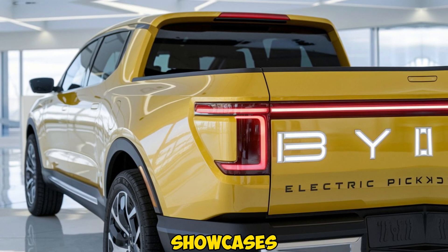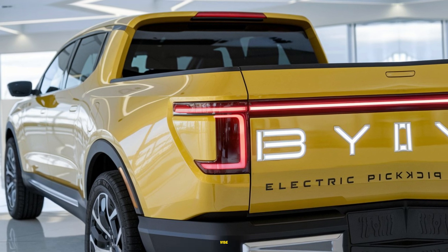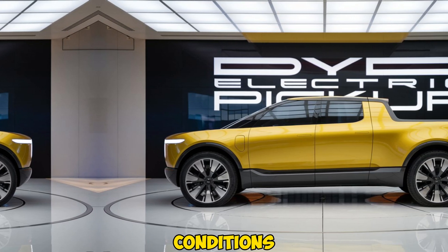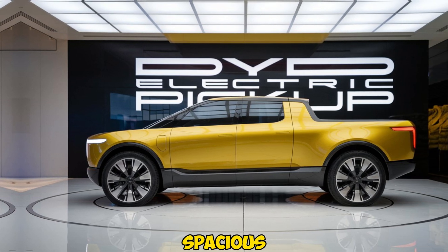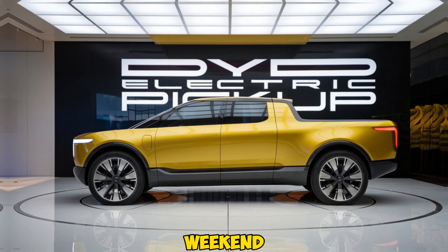The front grille showcases Byte's signature EV look, giving it a sleek, futuristic vibe. But it's not all about looks — the body is built to handle tough conditions, with reinforced materials for durability. The spacious truck bed offers plenty of room for cargo, making it ideal for work or weekend getaways.